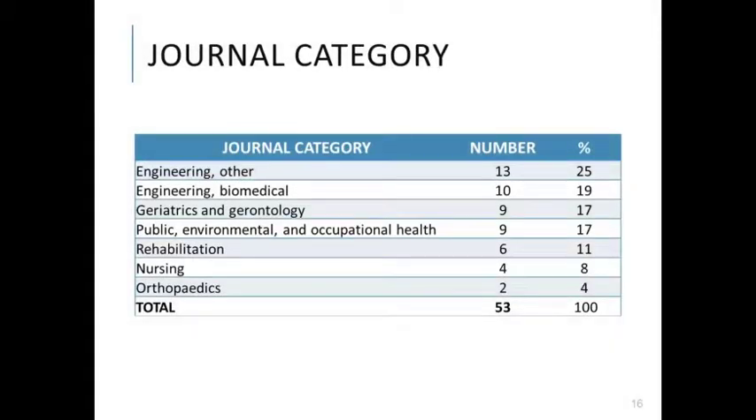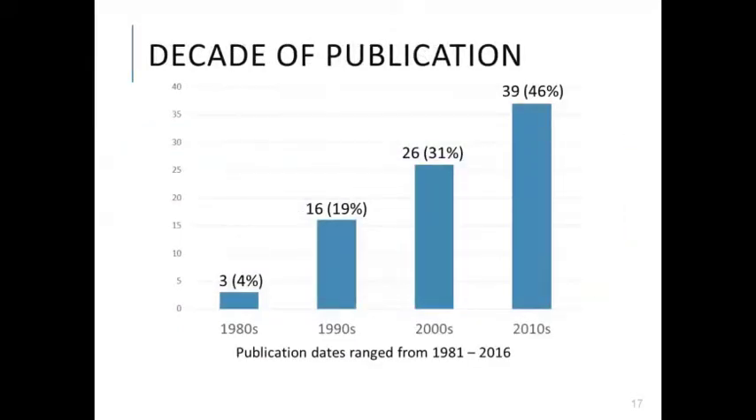Based on Web of Science journal classifications, our academic records came from a wide range of journal categories, suggesting that compliant flooring is being investigated by multiple disciplines, from engineering to healthcare. All included records were published between 1981 and May 2016. The number of records produced per year increased steadily over time, with 56% of all included records published within the last 10 years. Early evidence primarily focused on carpets and padded underlays, but in the past decade there has been more interest in purpose-designed novel compliant flooring systems.